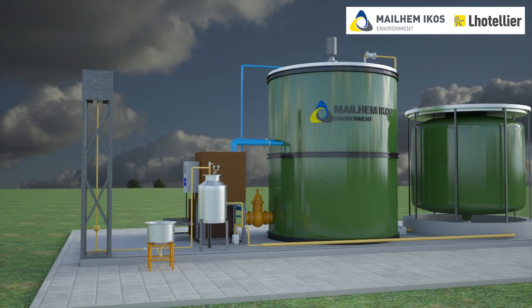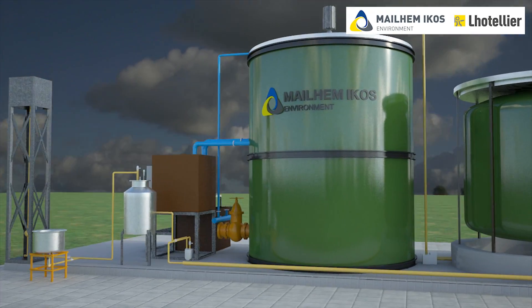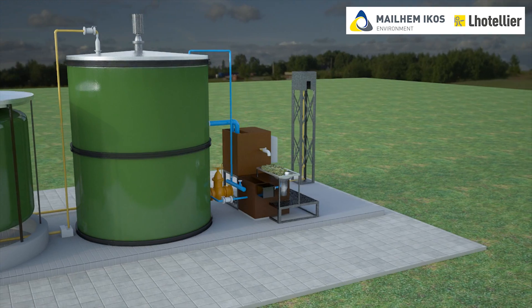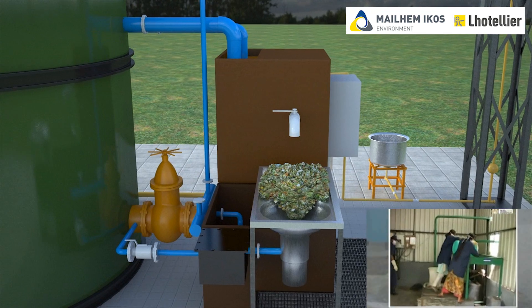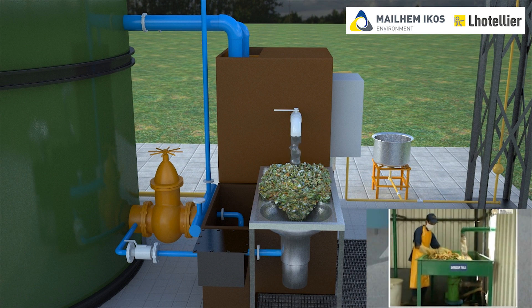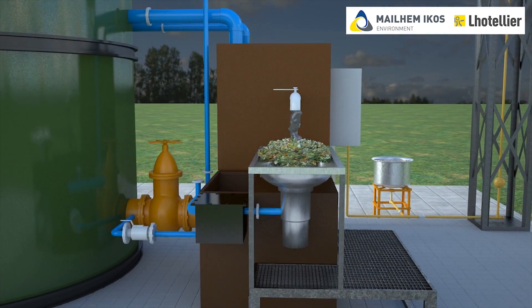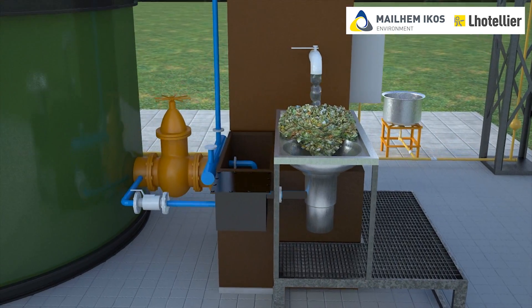In the Mailhimi Cause biogas process, segregated organic waste is taken on a shredder table, and then all the paper, plastic, metal, and other non-biodegradable waste is removed. It is then crushed using a shredder along with a suitable quantity of water to form slurry. This slurry gets collected into an inlet chamber, from where it is pumped.